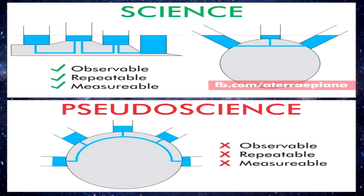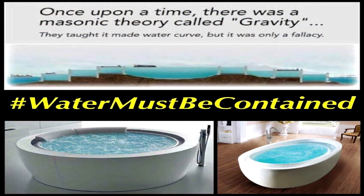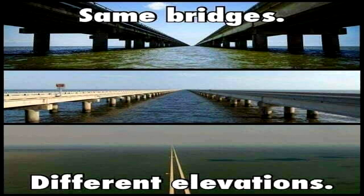Globe apologists will claim the mythical force of gravity somehow causes lakes and oceans to bend in conformity with their fantastical ball-earth, but, conveniently, only at a scale too large for them to recreate. In reality, no matter what the scale, all contained, undisturbed bodies of water are demonstrably flat, including the 24-mile expanse of Lake Pontchartrain.